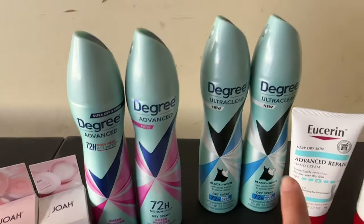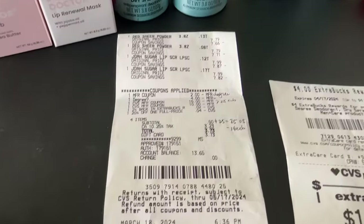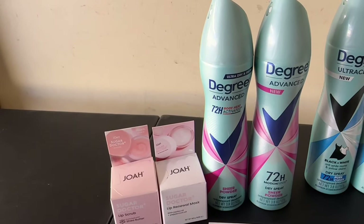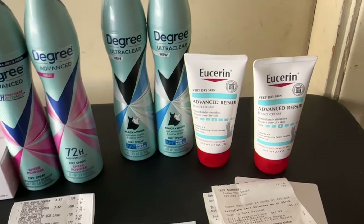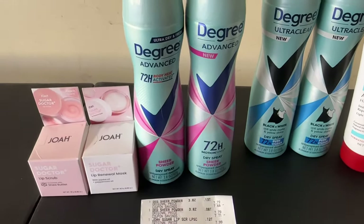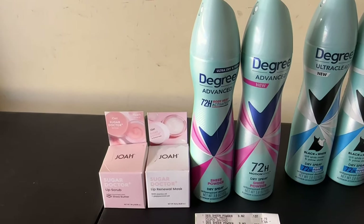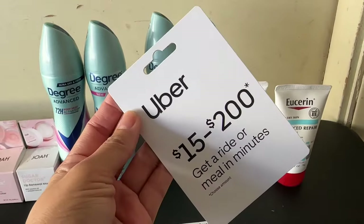My other Fetch Rewards account didn't have the same reward for Degree, so I didn't get anything back on that — my bad, I should have submitted on that account too. My final cost for all four items is $11.50, or $2.76 a piece. If I count the $15 from the Uber gift card, but since I'm still getting $50 worth of item in that gift card, I treat that $15 as free extra bucks — so if I don't count those, all four items were actually free plus a $3.95 money maker.